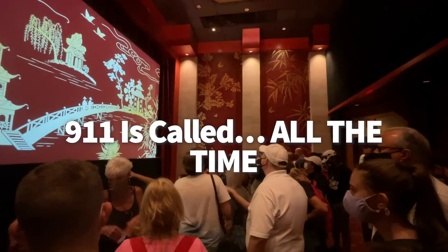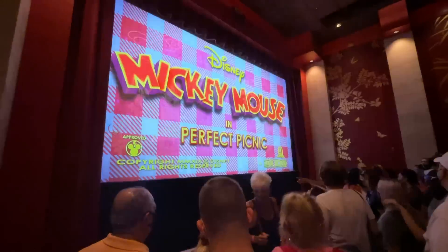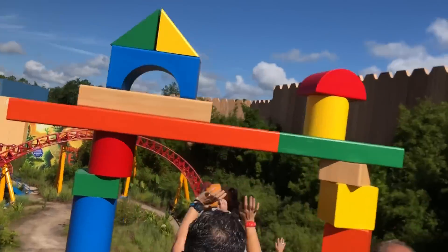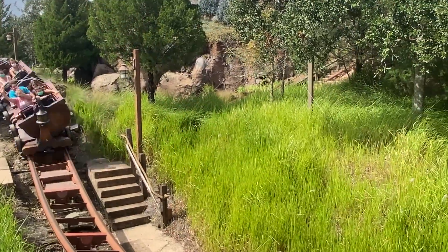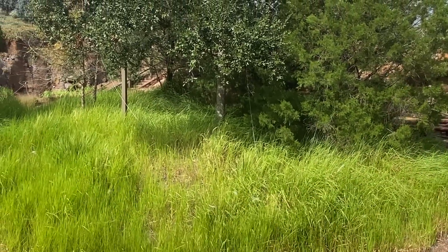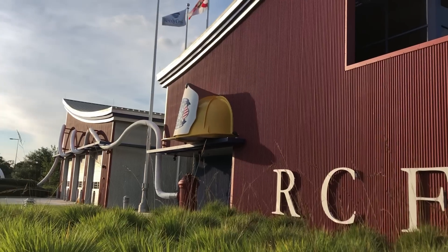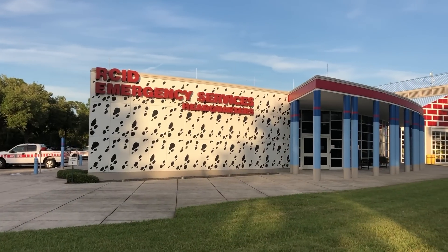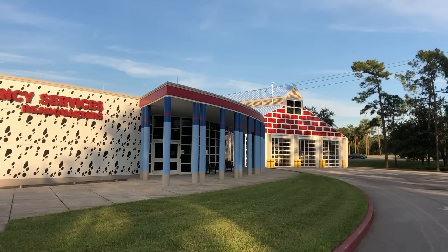Did you know that 911 is called all the time in Disney World, but not why you think? Many smartphones and apps like Life360 have a built-in crash detection feature that will automatically dial 911 if a collision is sensed by the phone. A roller coaster can definitely mimic the force of a collision. So to prevent your phone from accidentally triggering first responders, turn off your phone or set it to airplane mode before getting on a coaster like Expedition Everest, Big Thunder Mountain Railroad, or even Test Track.